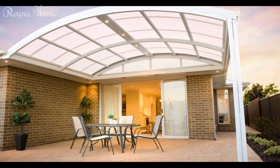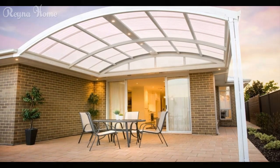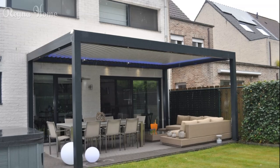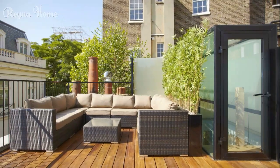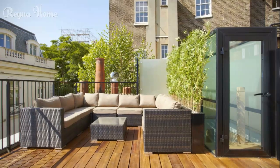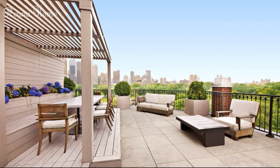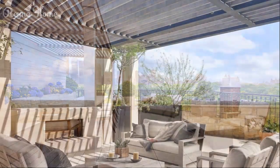Enhancing your outdoor living experience with a well-designed patio roof can transform an ordinary backyard into a true oasis of relaxation, entertainment, and enjoyment. From classic pergolas to modern louvered roofs, retractable awnings to stylish shade sails, the options are truly endless, allowing you to create a shaded sanctuary that perfectly reflects your personal style and functional needs. When selecting a patio roof solution, consider factors such as the desired level of shade and sun exposure, the aesthetic integration with your home's architecture, and the overall functionality and usability of the space.